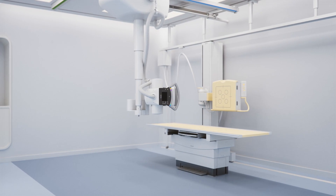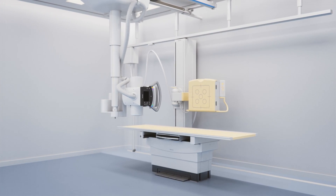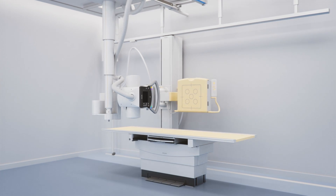The Digital Diagnost room motorization is designed to support fast and comfortable workflow and is entirely customizable to the needs of your staff and patients.